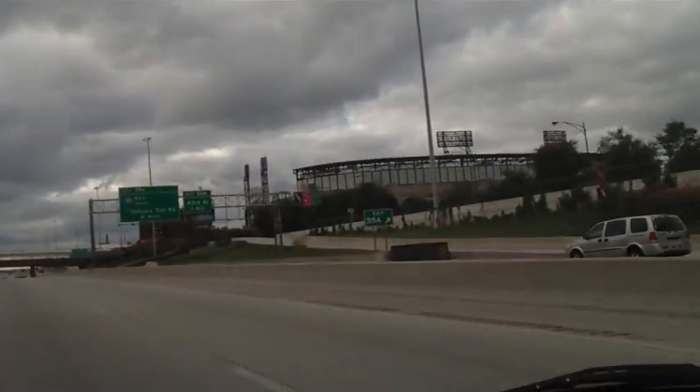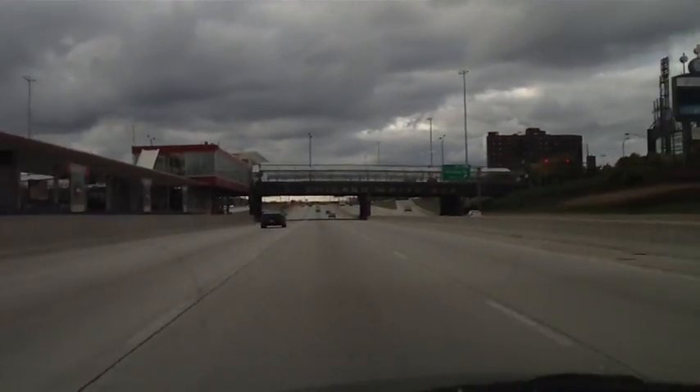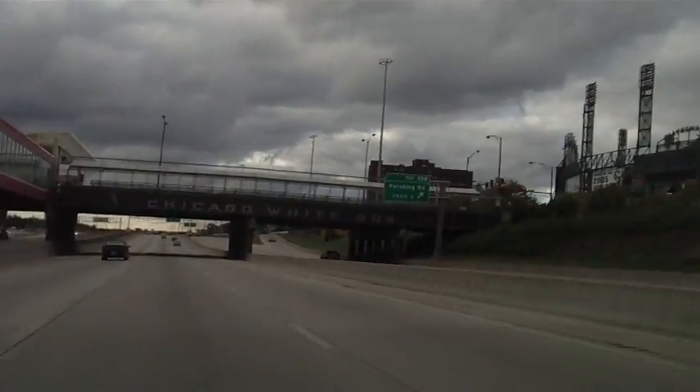Well, if there's any Sox fans out here watching the video, here you go — Chicago White Sox.